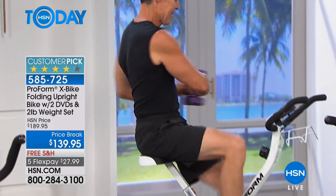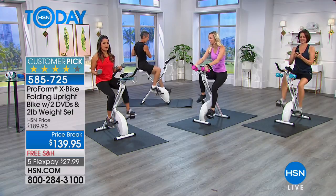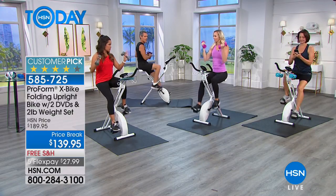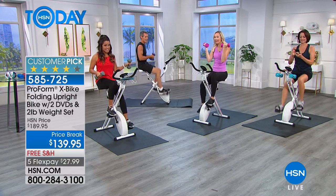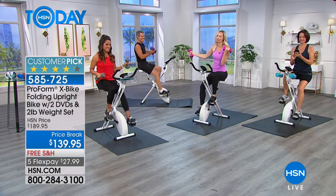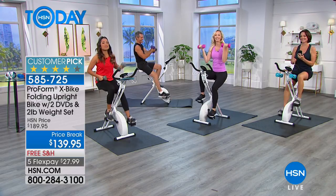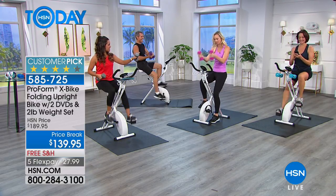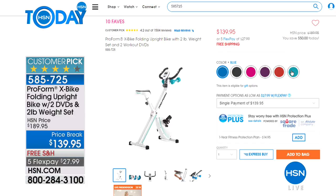If you want to do a real full workout, a DVD workout, we're giving you DVDs. Let's go through the colors quickly. We have a brand new color, which is pink. So you have a pink option — that's new. The weights actually match the design on the side of the bike, which is really fun.